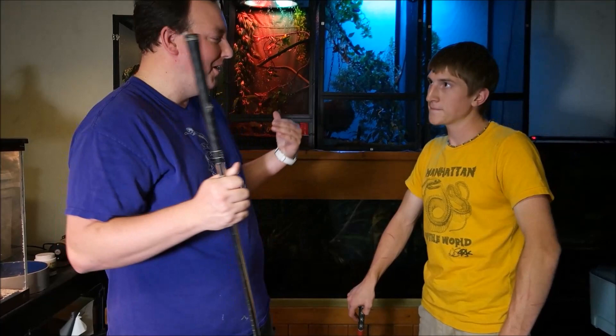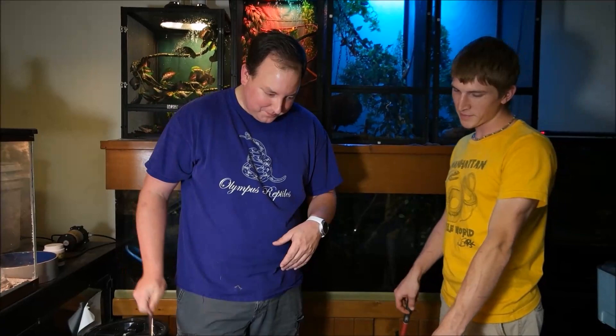Hey guys, it's Matt with Olympus Reptiles and today you're going to see me play with my stick. We've got my buddy Colin here, and as you guys have seen, Colin does a lot of our big lizard stuff. One thing Colin doesn't do too much of, but has expressed some interest in, is some of our venomous things — especially our rattlesnakes, our crotalid stuff. Colin said let's do a video and look at some of these rattlesnakes. If I can play with rattlesnakes, I'm probably going to do it. So what do you want to see today?